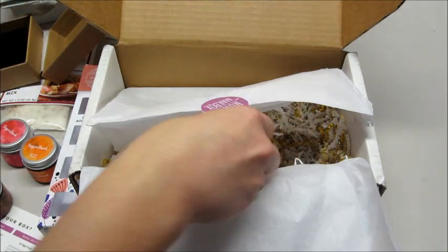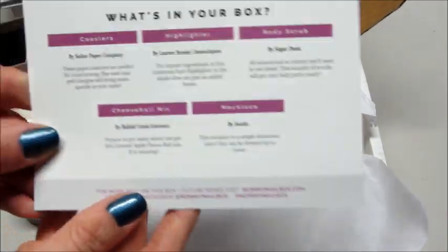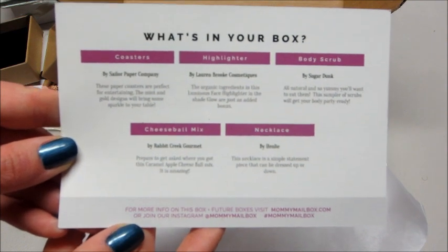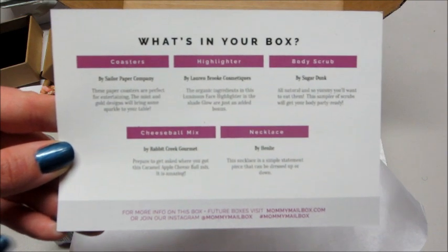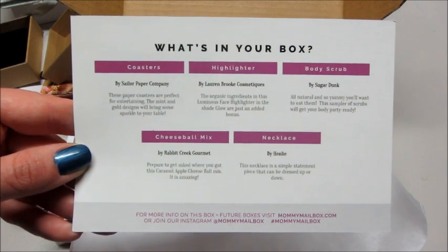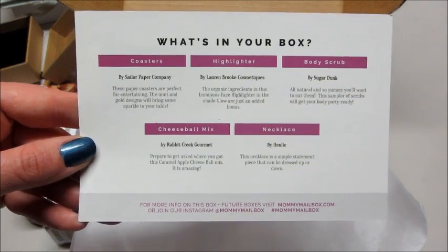I'll show you the product card one more time, where it tells you everything in the box, the companies, and a little summary about them. I will link all the information below for Mommy Mailbox and where you can go to sign up for a subscription. Thank you so much for watching — bye guys!